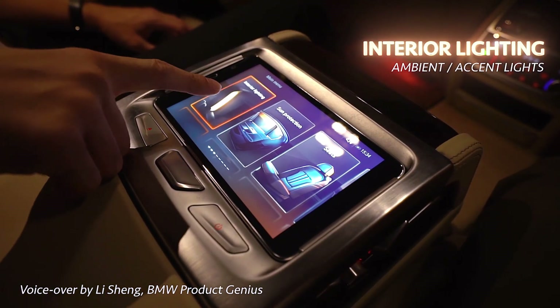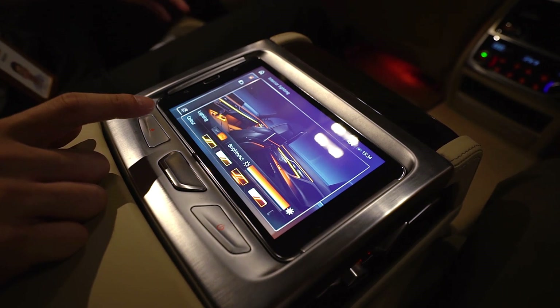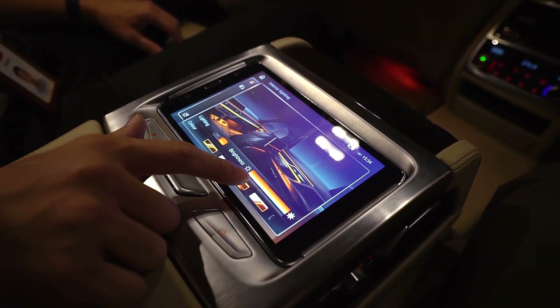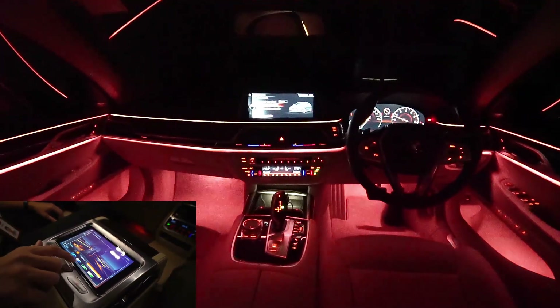Let me start with interior lighting. For this car, I can actually choose different colors in the rear as well as the front to alter my ambient lighting. Right now we are in this color, but if you want something more refreshing, you can actually just push it over to maybe blue.